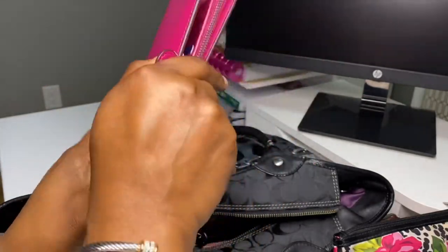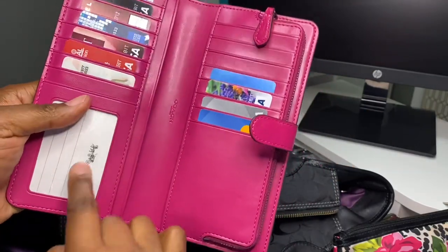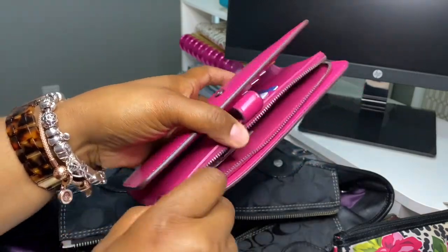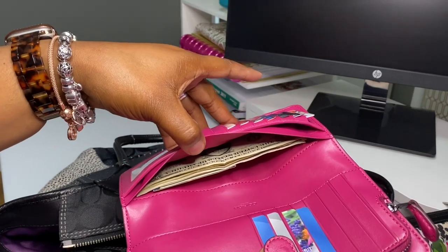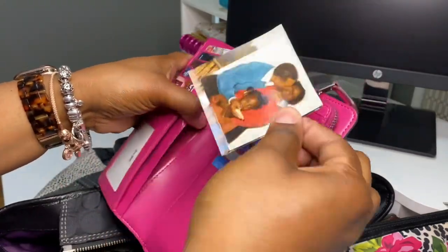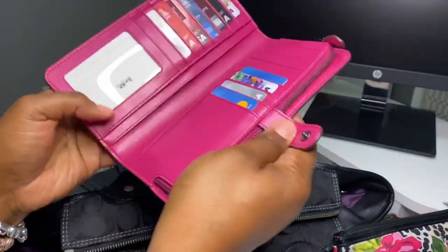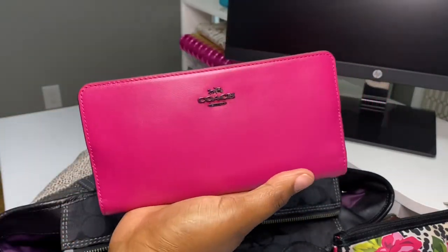This wallet is slim and I still have a lot of room in it. I just have my cards here, my ID — I didn't put it in the window — and I did have room to put my change in there with the tag, which surprised me. It fit in there with no problems. I also have a picture of me and my parents when I was a little girl. My father has passed away, my mom is still here, and I'm thankful. But this is my wallet.